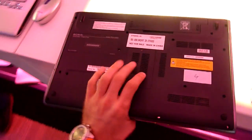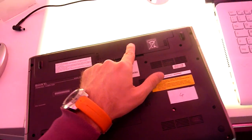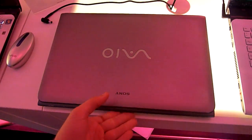On the bottom you can change the RAM and the hard drive pretty easily, and there is a 44Wh battery right now inside. But this is just a pre-production model, so there is not much else to say about this new Sony VAIO E15.